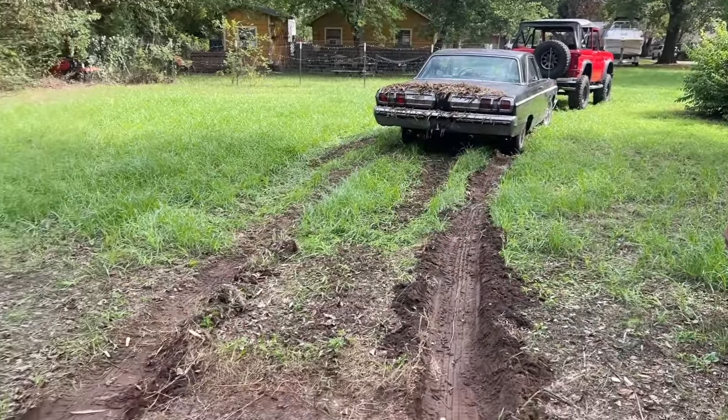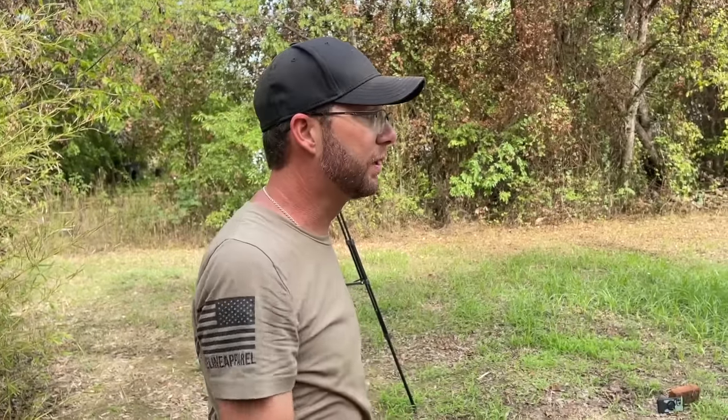Some little animal's going to be pissed off that we uncovered their area. It makes sense — it was in park with the emergency brake on.